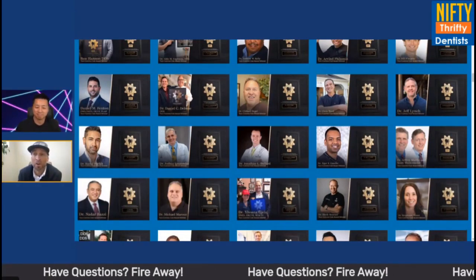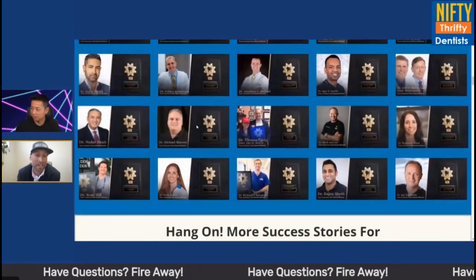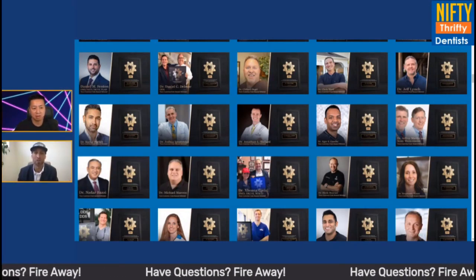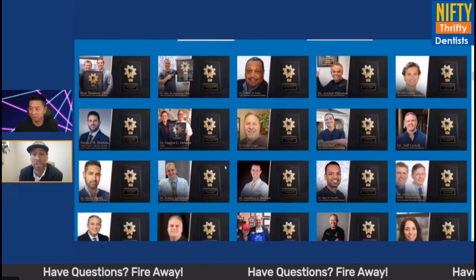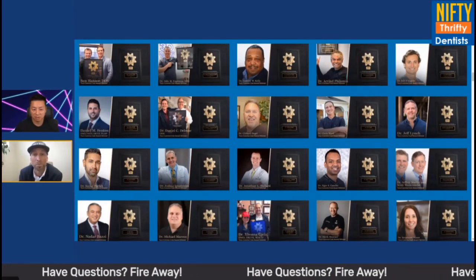They're normal docs — general dentists who've gone through training. They realized this is a fun treatment, an amazing outcome for the patient, and a great revenue driver. One of the reasons they can stand out is we take them through what we call a unique value proposition training, where we help you figure out: they do implants, I do implants — why would a patient choose me over anyone else? So we show you how to create your unique value proposition so that a patient says, I want that dental implant treatment because it's special and different.